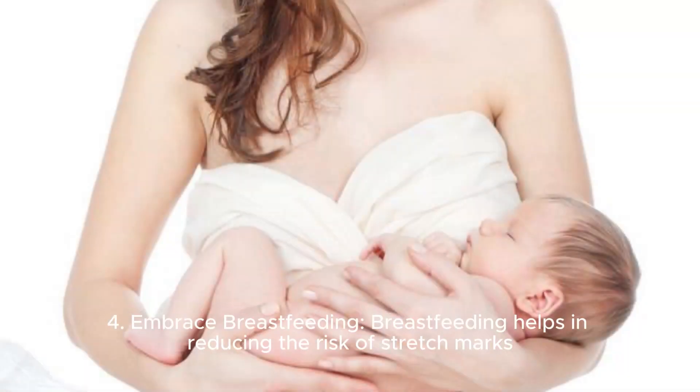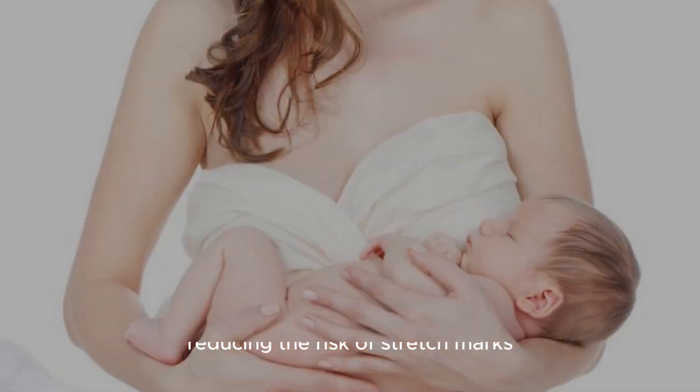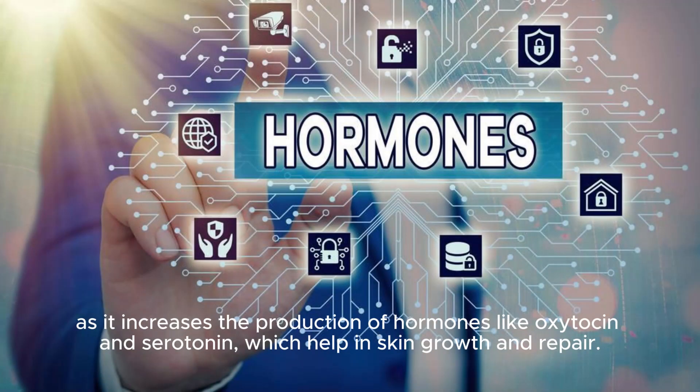Fourth, embrace breastfeeding: breastfeeding helps in reducing the risk of stretch marks as it increases the production of hormones like oxytocin and serotonin, which help in skin growth and repair.